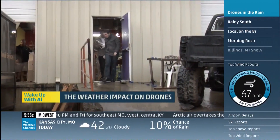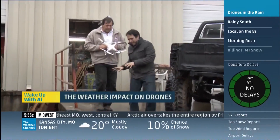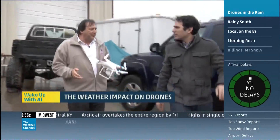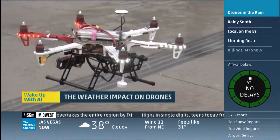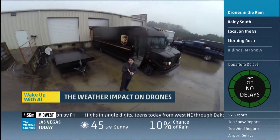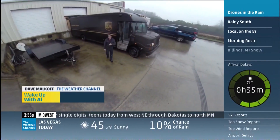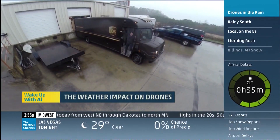It is pouring outside here. What's the weather impact on these devices? Well, you're dealing with units that obviously have a lot of electricity in them. They would fly in the weather, but they don't necessarily like it. The bottom line: until the battery power, the FAA rules, and the weatherproofing on these devices change, your deliveries are probably going to keep coming on something like this.